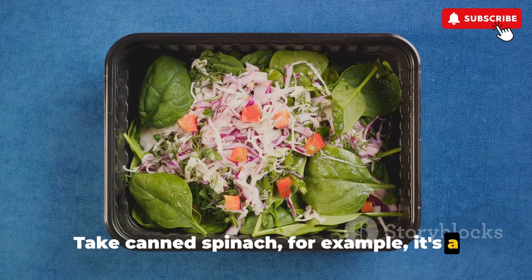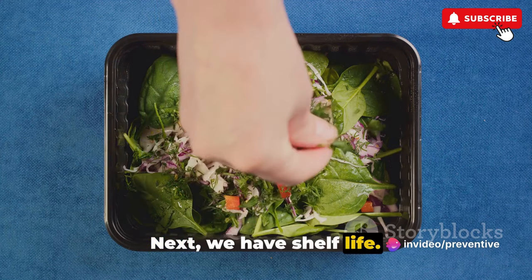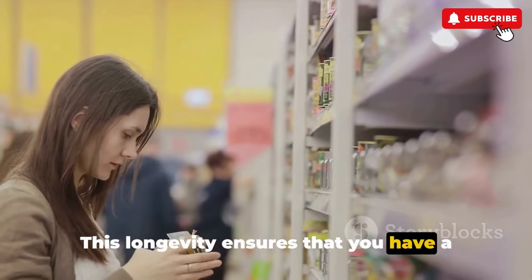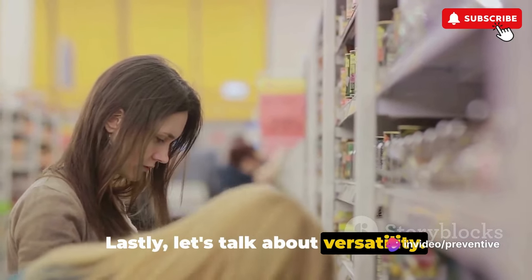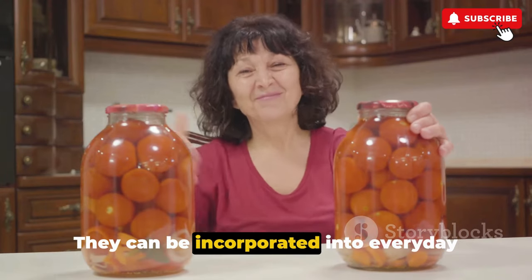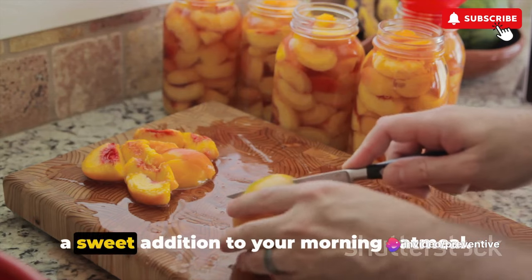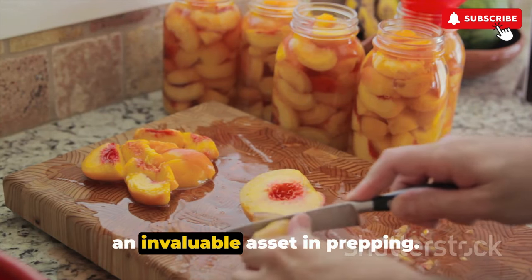Take canned spinach, for example — it's a fantastic source of iron, vitamin A, and calcium. The beauty of canned foods also lies in their longevity; they can last for years, and in some cases, even decades. This ensures that you have a reliable food supply, no matter when a crisis strikes. And versatility: these canned goods can be incorporated into everyday meals, adding variety to your diet. A can of beans can quickly transform into a hearty chili, or a can of peaches can be a sweet addition to your morning oatmeal. These factors combined make canned foods an invaluable asset in prepping.